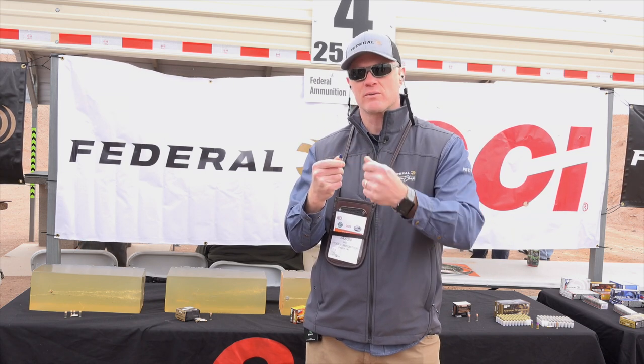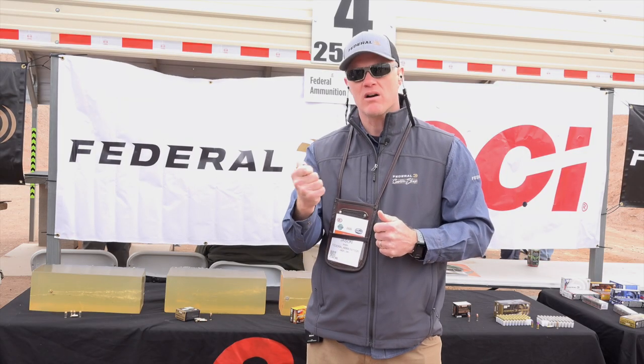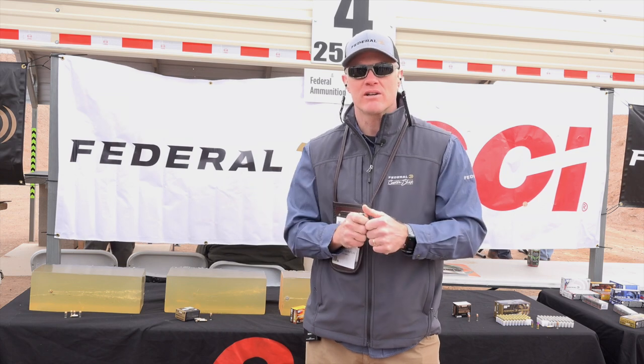It features our Syntec coating, which is very clean shooting. It eliminates the need for any wax rings or gas checks like old cast bullets, and it's a super hard lead cast bullet.